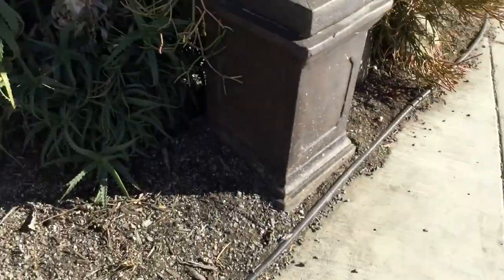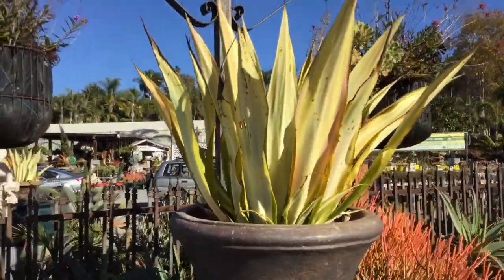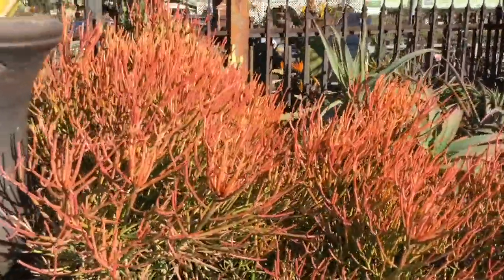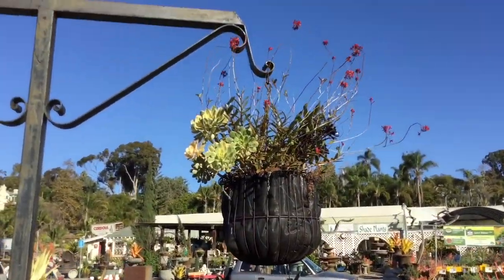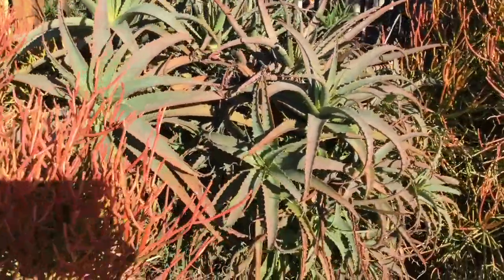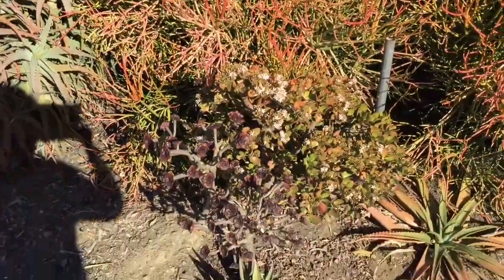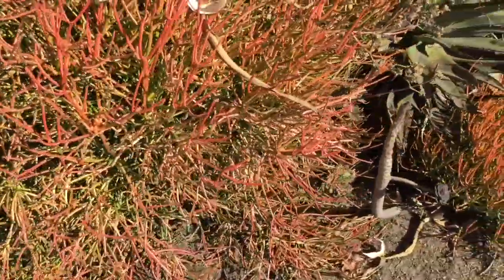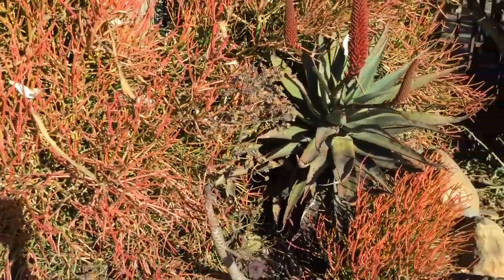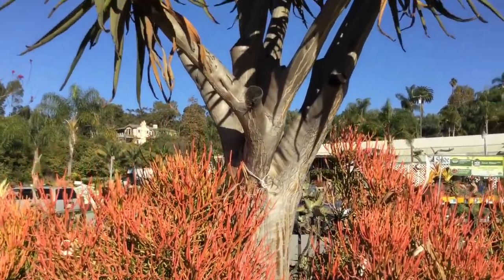So these tree aloes that I'm showing you — there'll be three in total — are from southern Africa. In California they can grow thirty feet tall by about twenty feet wide. They're hardy to upper twenties, maybe thirty degrees Fahrenheit, minus one Celsius. In southern Africa they can get forty-five feet tall, maybe thirty feet wide, and the trunk can get up to almost three feet in diameter.